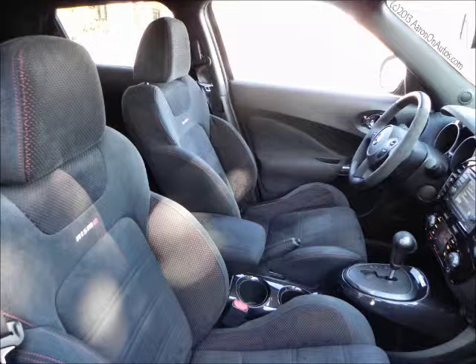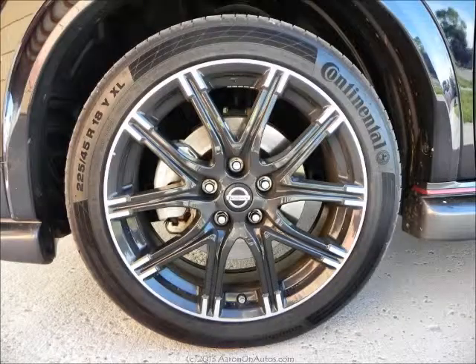As an everyday car, the Juke Nismo is pretty good. It's very comfortable, it's utilitarian, it has enough fun factor and quirkiness to make it interesting to drive every day — it doesn't get boring at all.